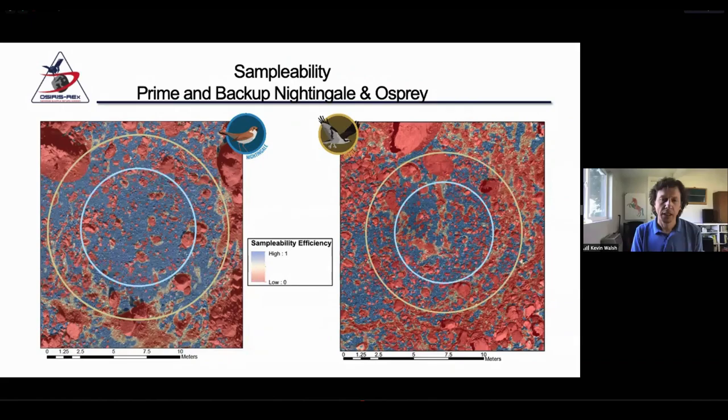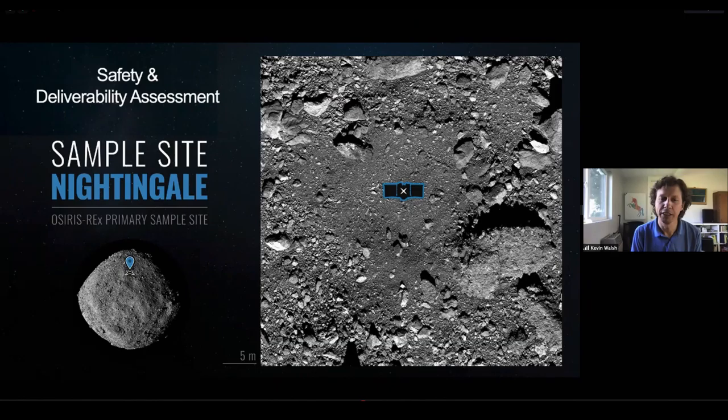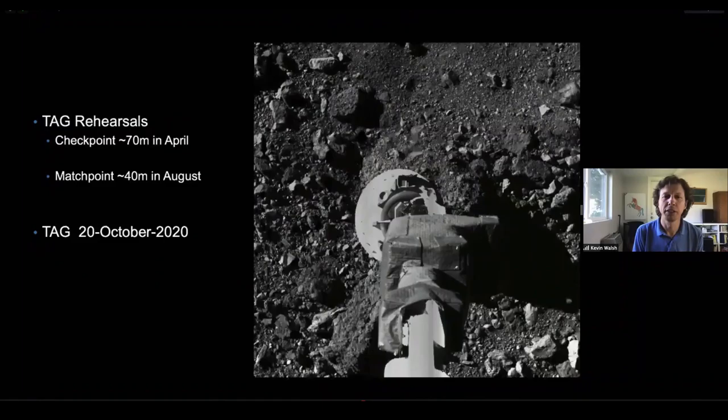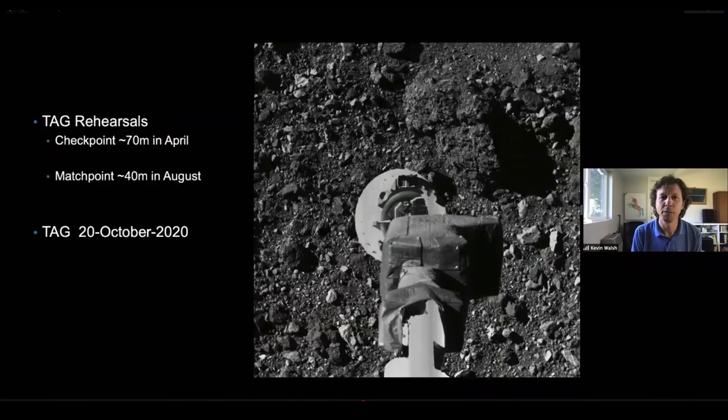This is the image of the sampling site, given for scale roughly the three-sigma deliverability region within the site. The red pixels are those that would be considered hazardous and could potentially trigger a back-away burn and a wave off from a sampling attempt. For scale, that is roughly the size of the spacecraft with the extended solar panels sitting in the middle of the crater, visualizing how tight a spot we're trying to get the spacecraft into. We have two rehearsals — one complete and one upcoming — before we attempt to collect a sample in October of 2020. The first rehearsal was in April, descending towards and then backing away from that seven-meter-tall boulder. We will go to 40 meters from the surface in August before we attempt to sample in October.